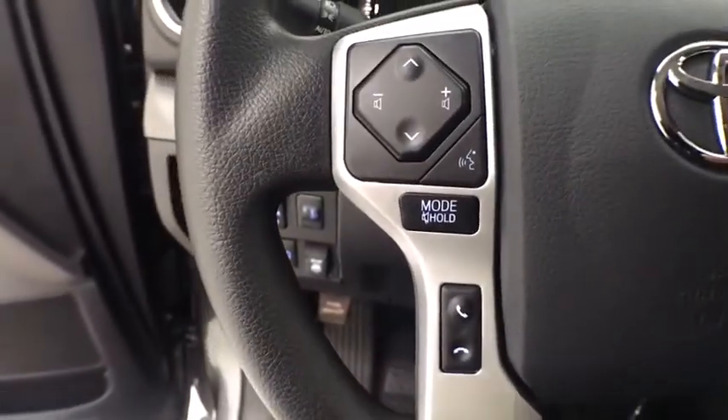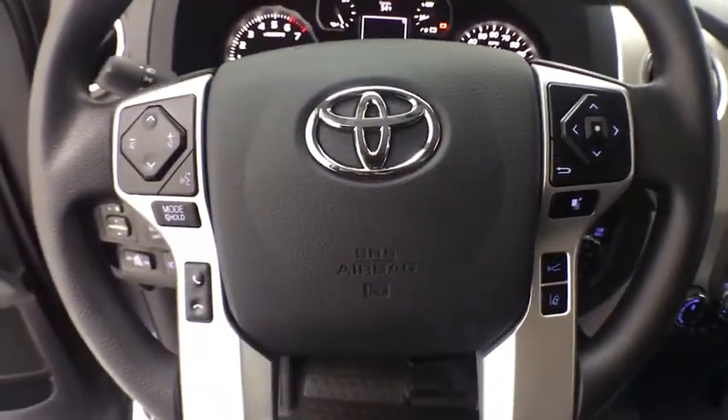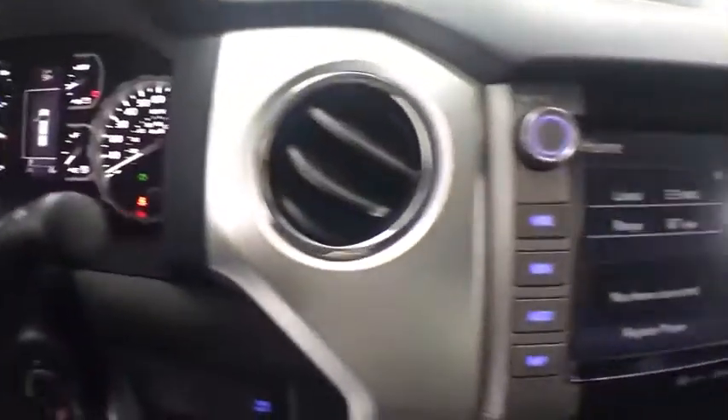This vehicle has less than 100 miles. Here are some of this vehicle's great options: traction control, dual airbags, power steering, four-wheel disc brakes, and compass.